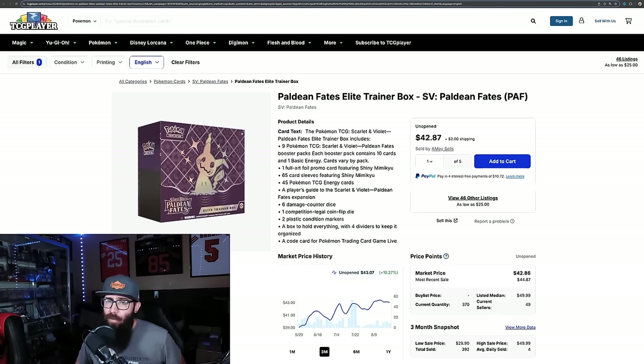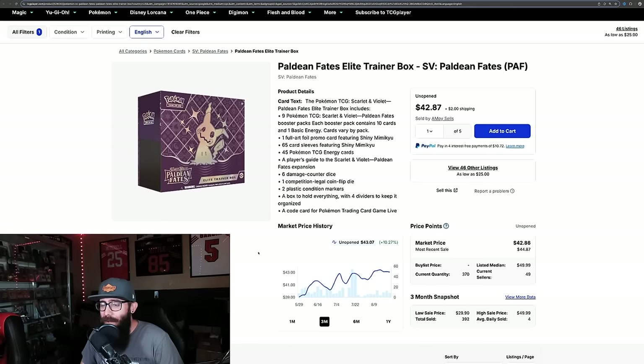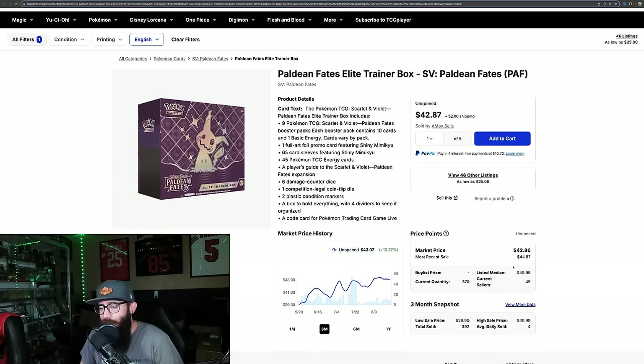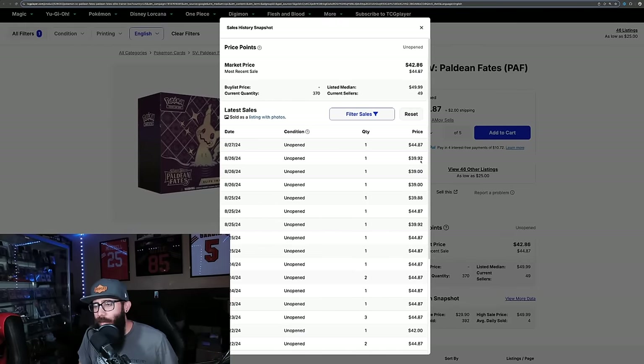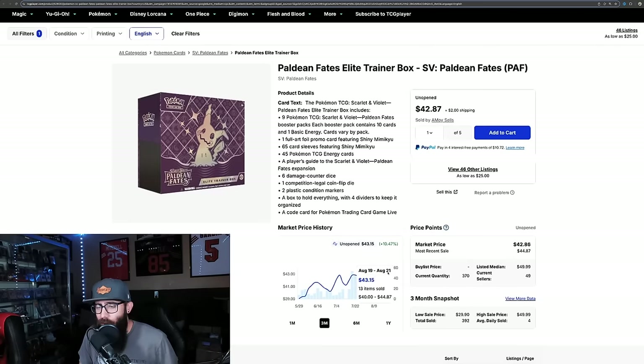Next up we have Paldean Fates, which is kind of like a sleeper set from Scarlet and Violet. The card values are really up. You can see the ETB price is up 10% on the last three months. Could have had this for sub-$40 not that long ago, and now we're at $43. The listed median price right here is around $50, so I would expect to see this start to get on an uptick again just because that's what they're priced at. There are 49 sellers and that's the average price. Last sale was around closer to $44. So the Paldean Fates ETBs might be on a little bit of an uptick.